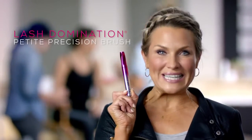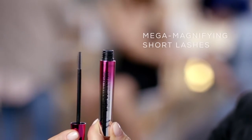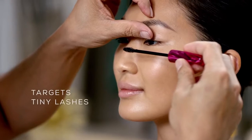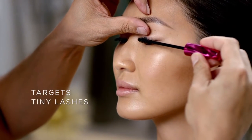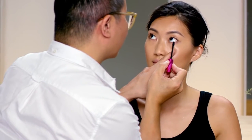I'm also excited to introduce Lash Domination petite precision brush. The same formula but with a smaller brush. As the name suggests, this mascara is designed to target tiny lashes with precision. It's perfect for shorter lashes, including bottom and corner lashes.